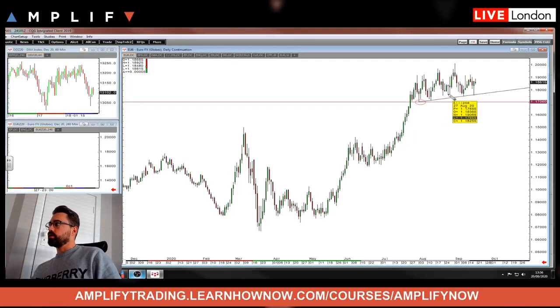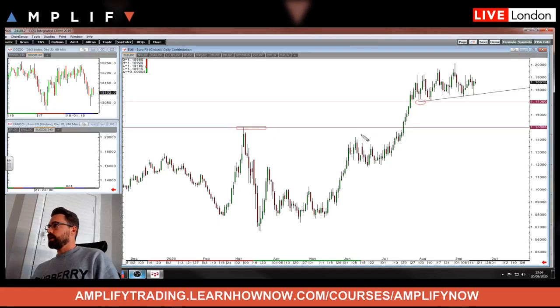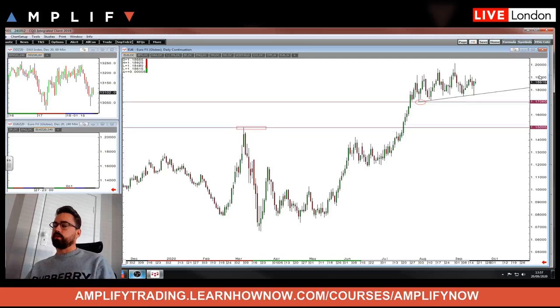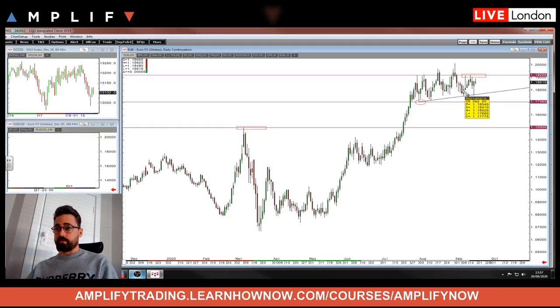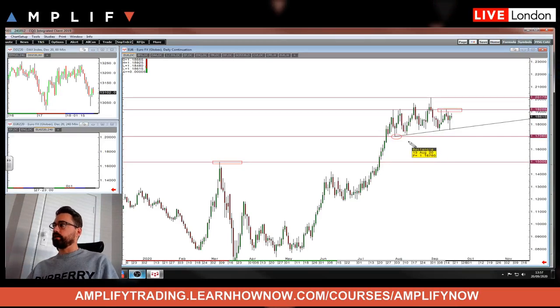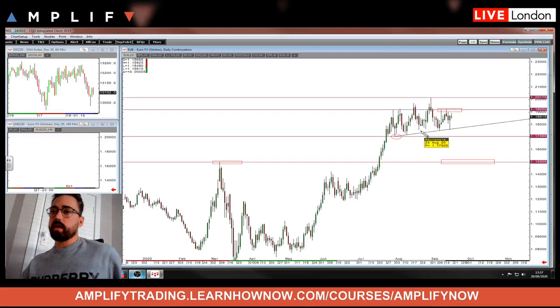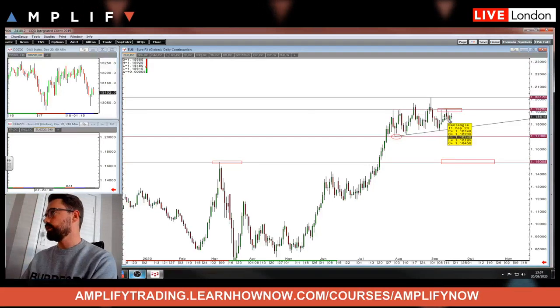If you get a daily close below the trend line and a daily close below the 117, I think you then get 115 again — a potential trade for all the dollar lovers out there. On the flip side, if we fail to break the trend line and push higher, for a new high for the year, I'd be looking for a move above the 119.20s — the highs from the 10th and 15th of September. So those are the two trades: long above last week's high back towards 120, or short below the trend line towards the 115 handle.